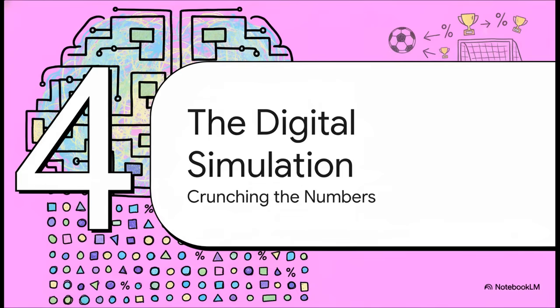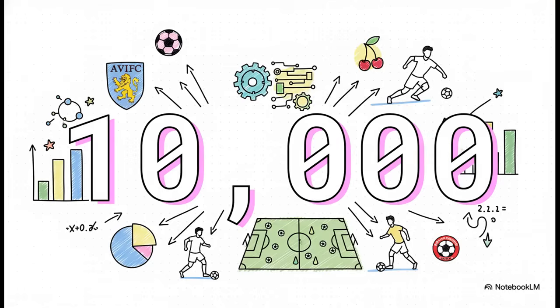With this expert committee all set up, the system doesn't just predict the game once. To really understand all the possibilities, it runs thousands — and I mean thousands — of digital simulations of the match. The system plays this Aston Villa vs. Bournemouth game 10,000 separate times. It's what's called a Monte Carlo simulation. Doing this lets it move way beyond just a single guess and generate some really powerful data-driven probabilities.